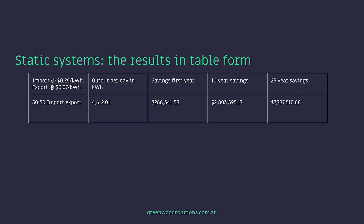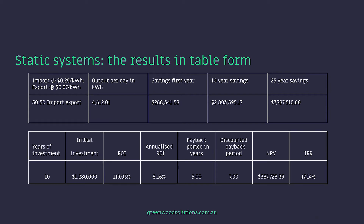So as you can see, we've got the import-export price, the output per day in kilowatt-hours, savings in the first year, 10-year savings, and the 25-year savings — and that's at a 50-50 import-export split. And the years of investment, initial investment, return on investment, annualised ROI, payback period in years, discounted payback period, NPV, and IRR. For more on commercial solar financials, see our other videos.